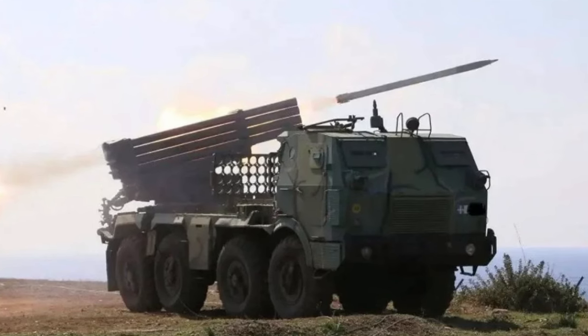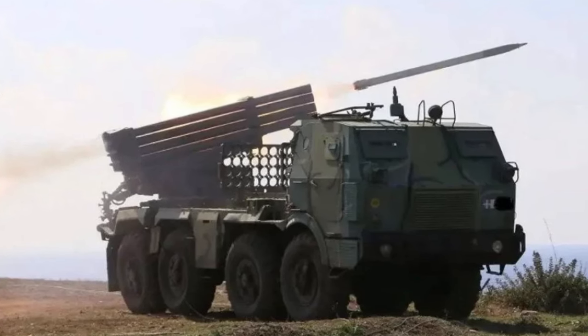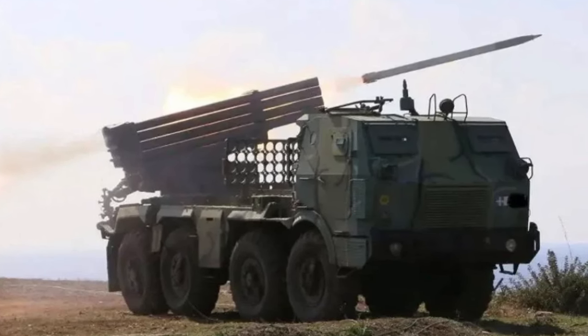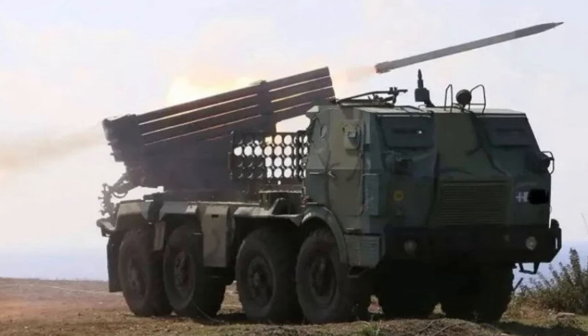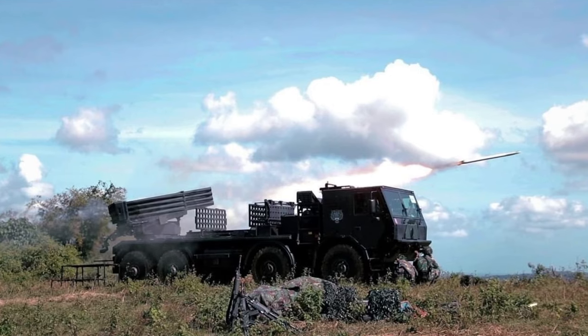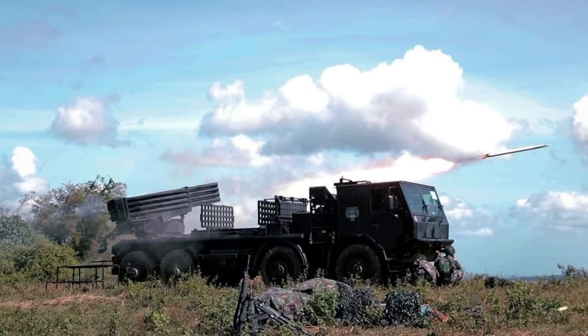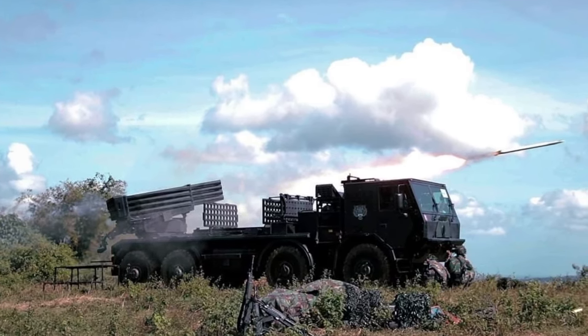Both the RM-70 and BM-21 GRAD have undergone various upgrades and modernization programs over the years to improve their accuracy, range, and reliability. These upgrades have included improvements to the rocket systems, fire control systems, and mobility components.